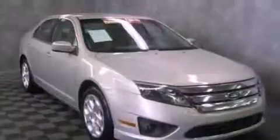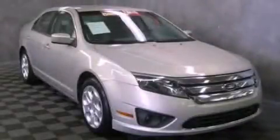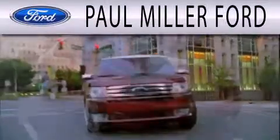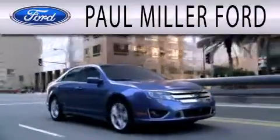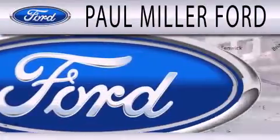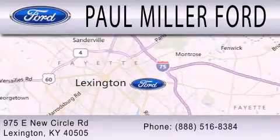Contact us today and schedule your opportunity to see this vehicle in person. Paul Miller Ford is dedicated to doing everything possible to ensure that the experience you have selecting your next vehicle is as pleasant as possible. We are located at 975 New Circle Road Northeast in Lexington.